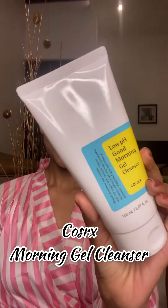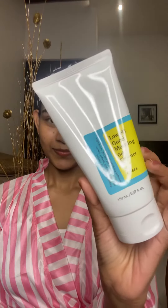This is my new favorite cleanser — it's very mild and works great if you have acne or pigmentation.